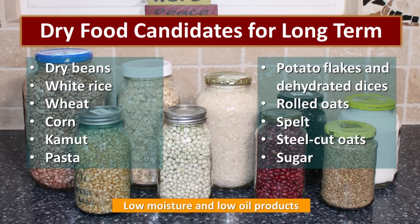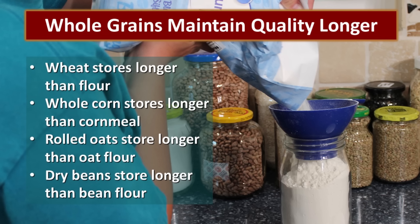When we talk about candidates for long-term food storage, we're talking about those dried goods that can be stored for 25 to 30 years and still be good to eat. These foods are always low in moisture and low in oil. On the screen you can see some of the items you might want to consider for long-term food storage. When it comes to shelf life, whole grains will store longer than any type of milled product. For instance, wheat stores a lot longer than white flour. Whole corn stores longer than corn meal, rolled oats store longer than oat flour, and dry beans store longer than bean flour. Whenever possible, store the dried good in its original form just to extend that shelf life.